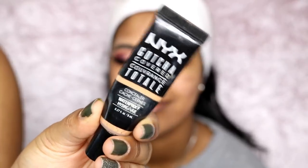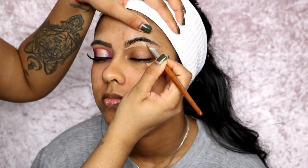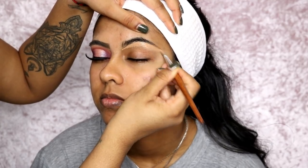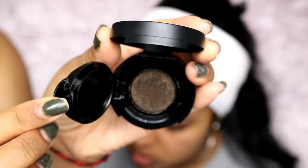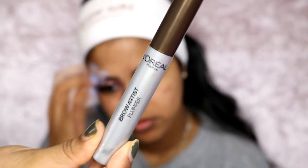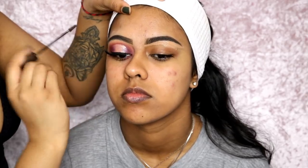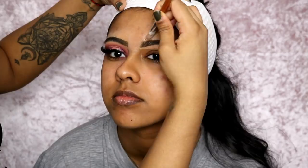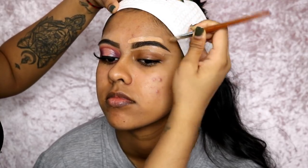We're gonna start off with the NYX Gotcha Covered Concealer in Golden and we're gonna carve the bottom bit of the brow first. I got this technique from Mitchell from Instagram — when he did the makeup tutorial on Nikki Tutorials he did this, and it's just gonna help me get a better shape for my sister's brows, which it did. I used the Revolution Pro Brow Cushion in Dark Brown to fill in her brows, then went in with the Loreal Brow Plumper in Medium to Dark. Then I went in with a flat brush again with the NYX concealer to carve the top bit of the brow.